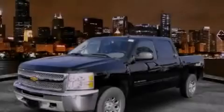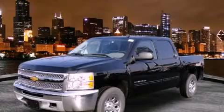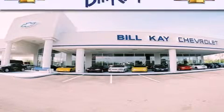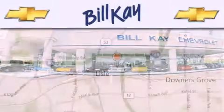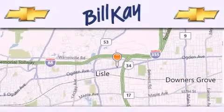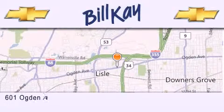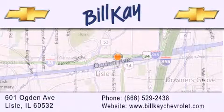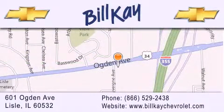Stop by today and test drive this vehicle for yourself. Thank you for considering Bill K. Chevrolet in Lisle for your next new or pre-owned vehicle. We are conveniently located at 601 Ogden Avenue in Lisle. Our goal is to help you find the perfect car at the best price possible. Thank you for the opportunity to serve you.